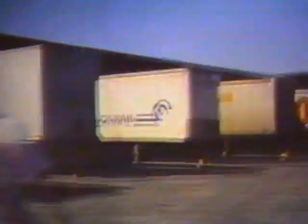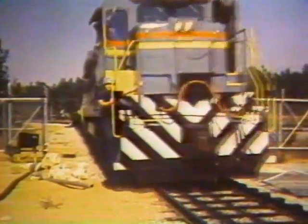Up to 50 big trailers can be unloaded during an eight-hour shift. The other two-thirds of the scrap arrives by rail and is similarly weighed and classified. Thirty boxcars can be unloaded in one eight-hour shift.